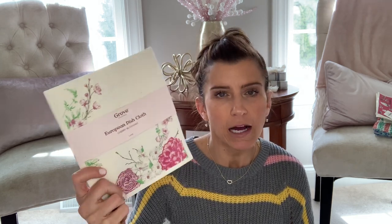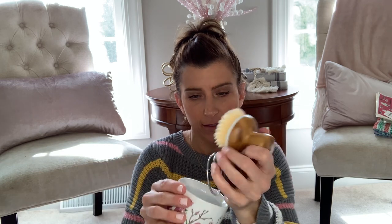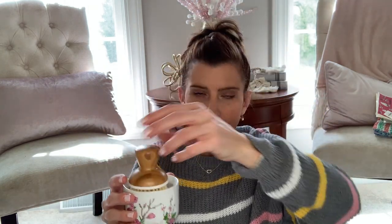On Grove, I also picked up some of their European dish cloths — perfect for cleaning up dishes and wiping up spills. They're reusable and dishwasher safe. I thought these were really pretty, again adding little pops of color for summer. And then the last thing I ordered on Grove from the cherry blossom collection was their little bubble up dish brush. You put soap and a little bit of water in there, and there's a little spring at the bottom so the brush doesn't sit directly in the cleaning solution. You press it down when you need some on there. It looks cute sitting by the sink for summer.